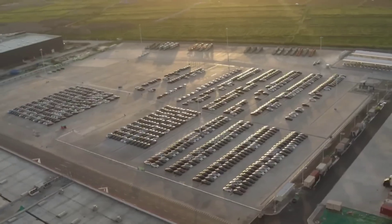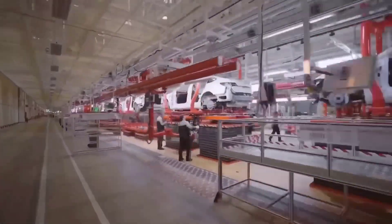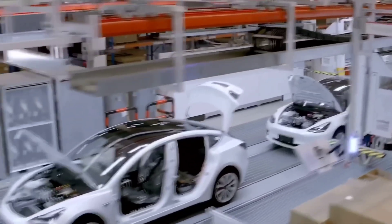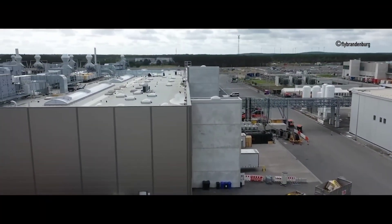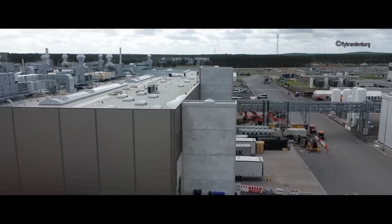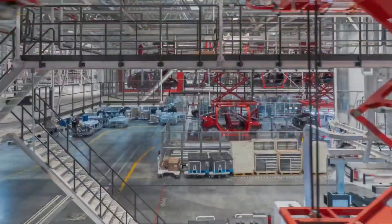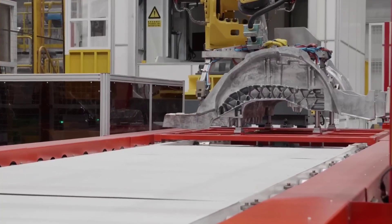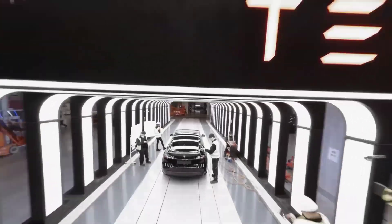In the previous application, the acreage was listed as 268; it is listed as 280 in the new application. Furthermore, the factory's square footage will be increased by 500,000 square feet. The previous application specifies a square footage limit of 11,674,080, while Tesla's revised application raises the square footage limit to 12,196,800.